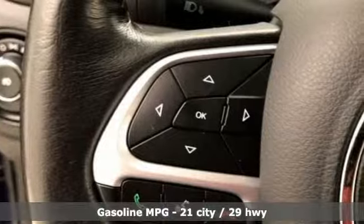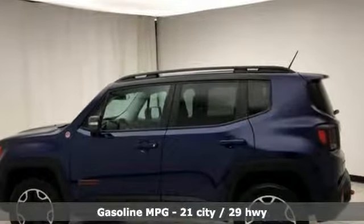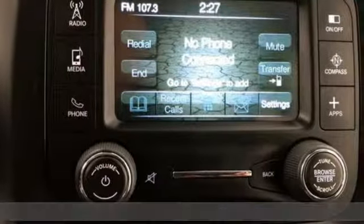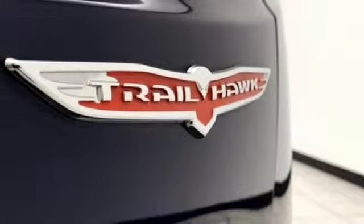Automatic transmission, heated steering wheel, streaming audio, configurable instrument gauges, front heated bucket seats, power heated mirrors, external memory control.